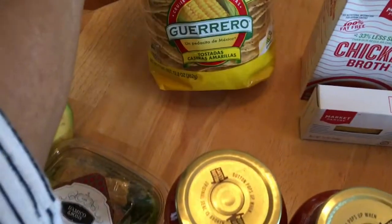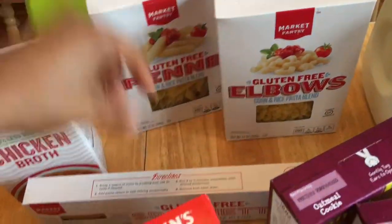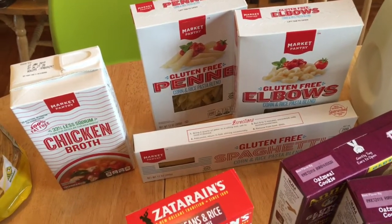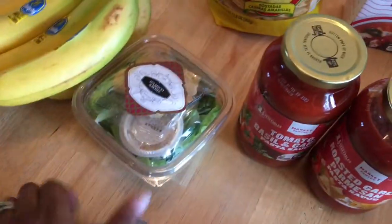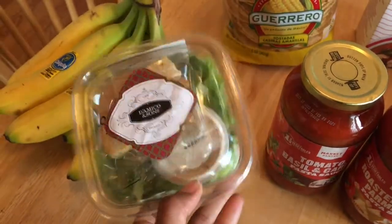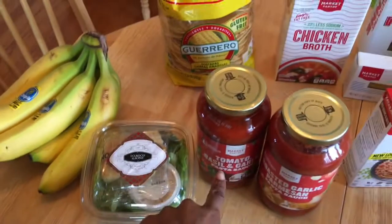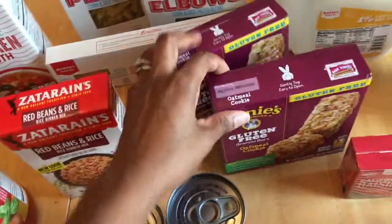We got some bananas. Over here we have tostadas — I'm gonna make those with some refried beans — and we have chicken broth. These are the gluten-free pastas we're going to try out: elbow noodles, penne, and spaghetti. It's pretty cool that Market Pantry actually sells gluten-free in that brand now. Then I got D'Amico's and Sons salad croutons, which obviously are not gluten-free, and we got some spaghetti sauce — tomato basil garlic and a roasted garlic parmesan — and the Zatarain's red beans and rice.